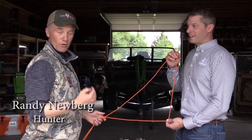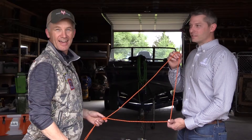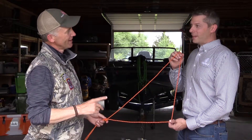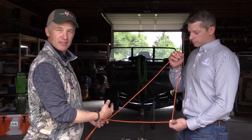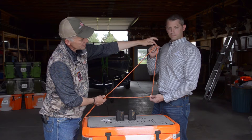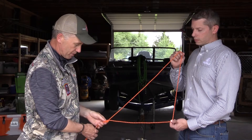A lot of you are probably wondering why me and Tim Lesser, the VP of Product Development at Leupold, are standing here with a triangle rope. My first two years of college was engineering, so I know a little bit about physics — enough to be dangerous. Tim and I are going to talk about range finders, and this is the best illustration we can think of to show how the TBR rangefinder technology that Leupold has actually works.